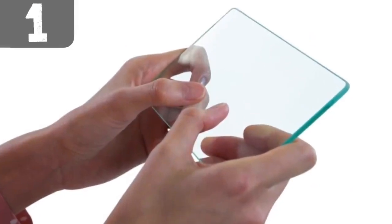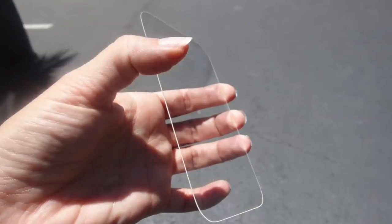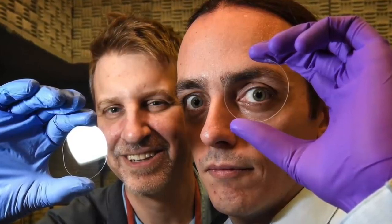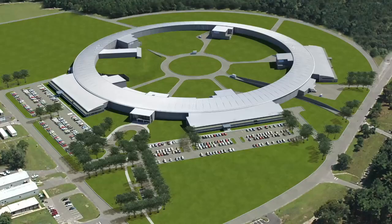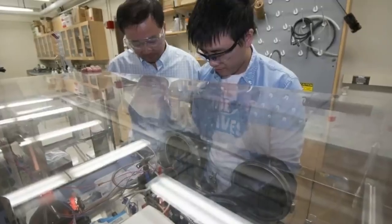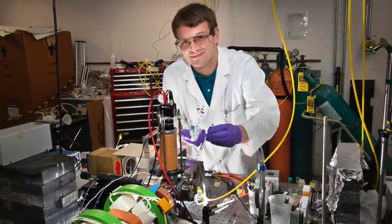Number 1: Invisible Glass. Most invisibility technologies involve cloaking or hiding an object, so they don't really achieve true invisibility as far as invisibility definitions are concerned. However, Charles Blanc and Andreas Liapis have developed an invisibility technology that makes the object truly invisible. They have developed the world's first invisible glass, which was developed at the Brookhaven National Laboratory and was actually inspired by the biology of a moth's eye. Their groundbreaking technology essentially eliminates all glare from glass, making the glass appear virtually invisible.